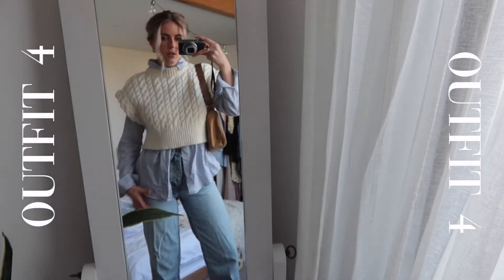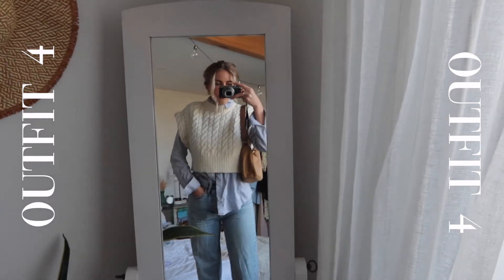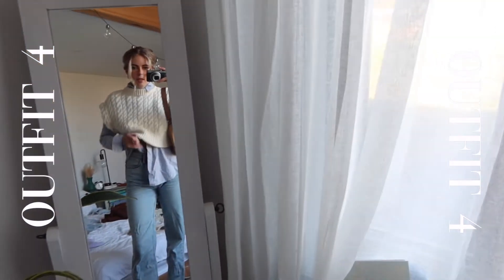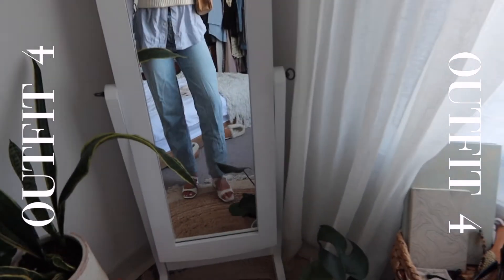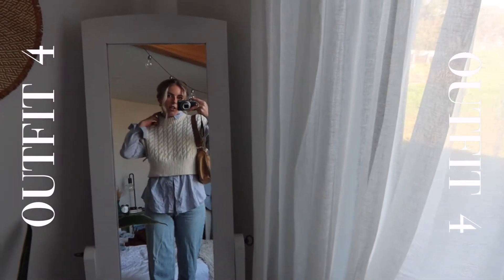I'm not totally sure about this one. This is the Zara sweater — it's like a muscle-vest style, and I actually really like it, I'm just not sure about the whole look. I've put on my favorite Riders wide-leg jeans, some kitten heels, and this little neutral camel bag. I'm wearing it unbuttoned to give it more of a loose look. I also tried tucking one side in — not sure what I think.